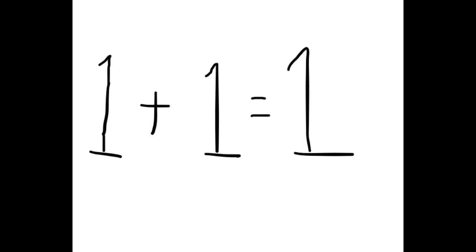So 1 plus 1 equals 1. You can't be serious. You can't take 1 of something, add it to 1 of something, and get 1 of something, bro.